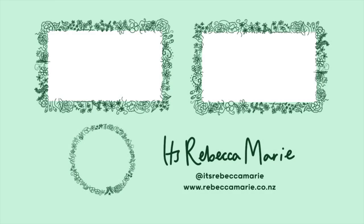That brings us to the end of the vlog — I hope you enjoyed watching! Make sure you subscribe to Rebecca Marie and follow her on all platforms. I'll see you next time!